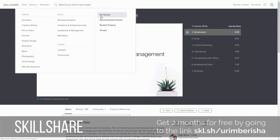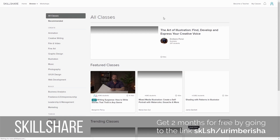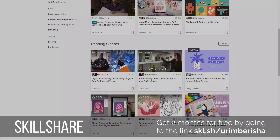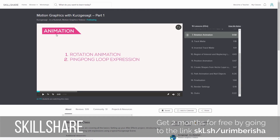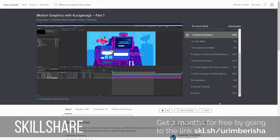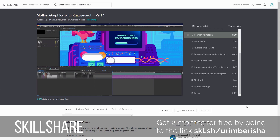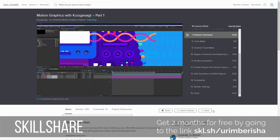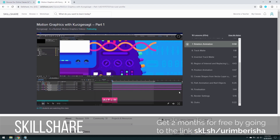Skillshare has decided to give everyone 2 months free of their premium services by going to the link below. I am currently trying this animation course and I honestly like it so far — I actually think I've learned a lot. Whether you want to level up your current skills or learn some new hobbies or abilities, you should definitely give Skillshare a try since you don't have to pay anything. Make sure to click the link in the description.